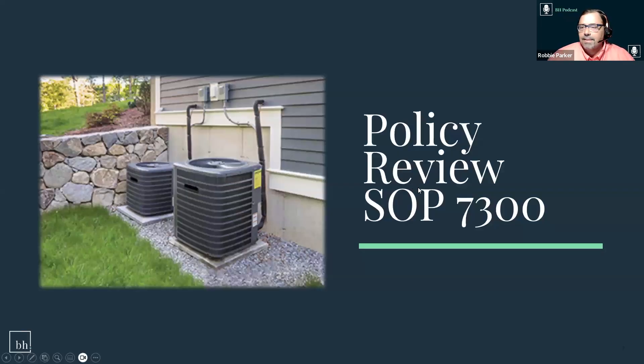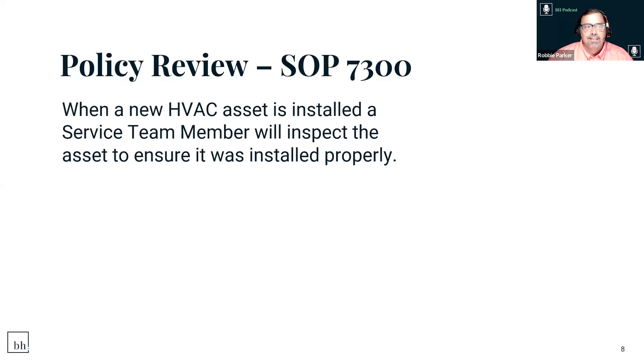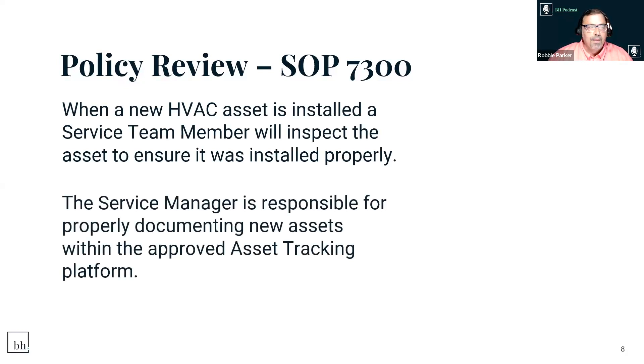Now let's look at the actual policy. When a new HVAC asset is installed, the service team member will inspect the asset to ensure it's installed properly — all disconnects, wiring, and refrigeration lines. Who is ultimately responsible for the asset being entered? It's the service manager. But we need to work together as service managers and community managers, and when using outside contractors to install HVAC systems, the service manager is still responsible for entering that asset.